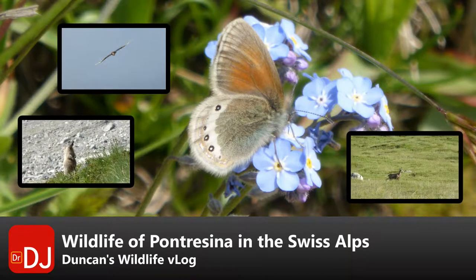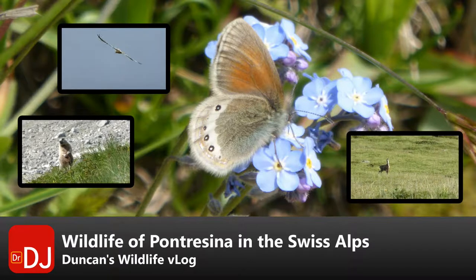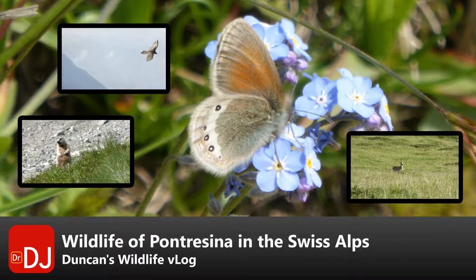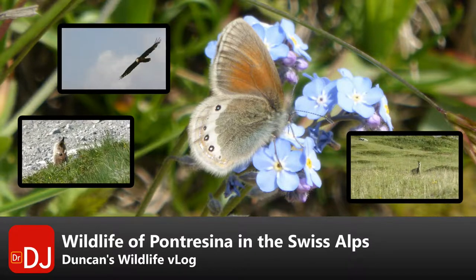The main photograph is an alpine heath butterfly. Top left is a bearded vulture, bottom left is a marmot, bottom right is a chamois. To see any of these animals, you'd have to go — in Europe anyway — you'd have to go to the mountains. So these are all montane animals.